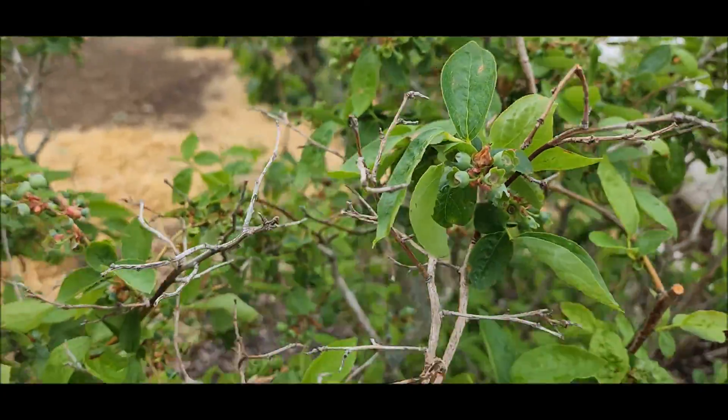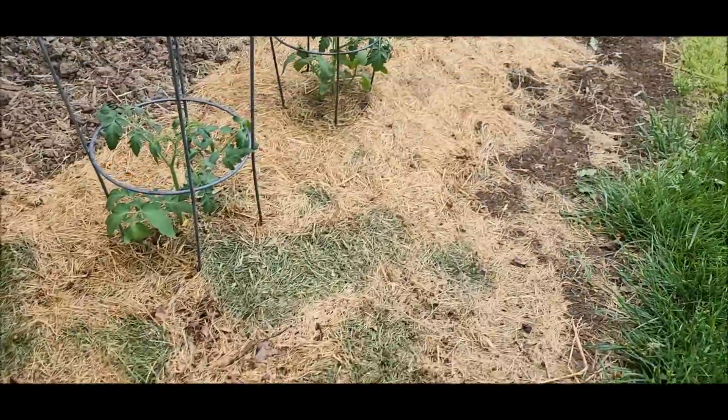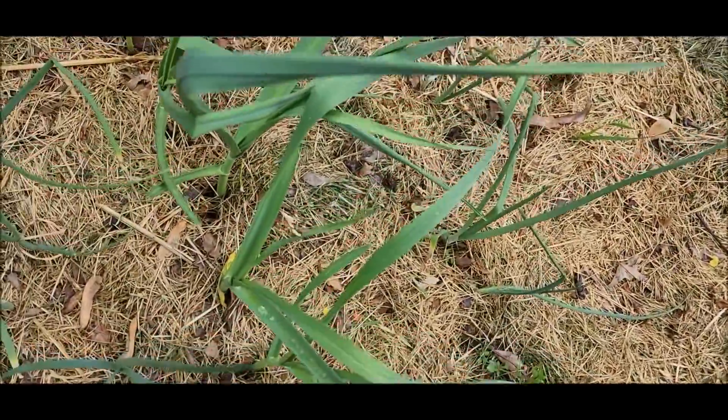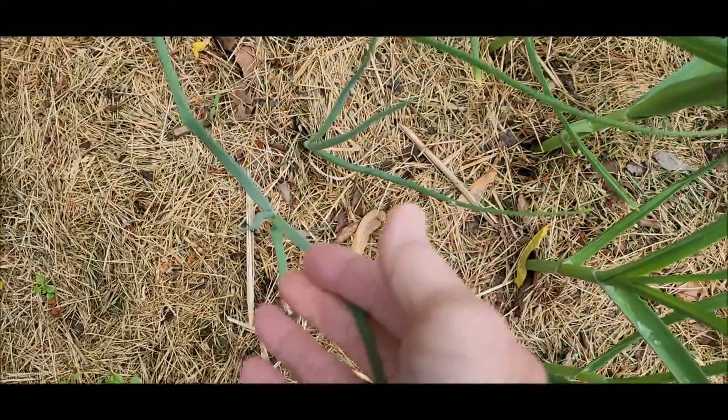Let's go look at the grapes, and then we will call it a day. Here next to the grapes are a few more — those are the cherry tomatoes, big cherry tomatoes. Here we have garlic, spring planted garlic. And here's some more shallots.